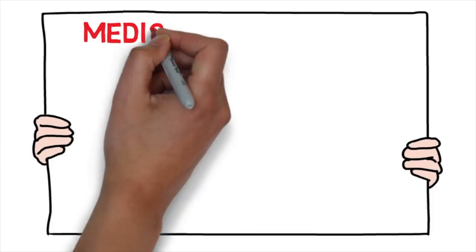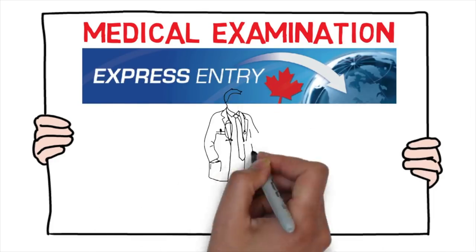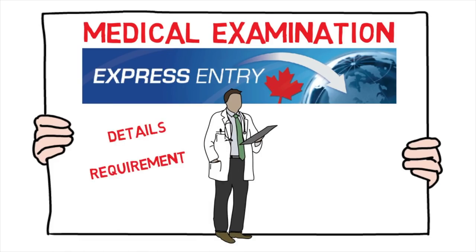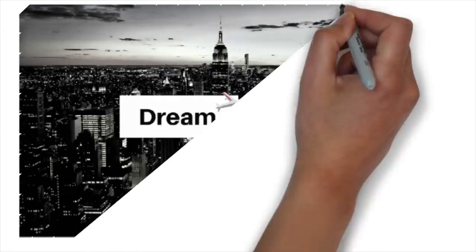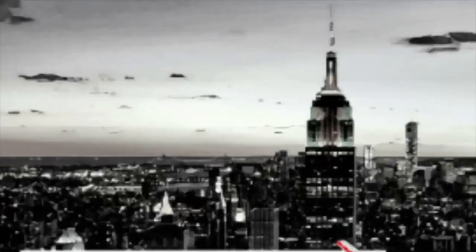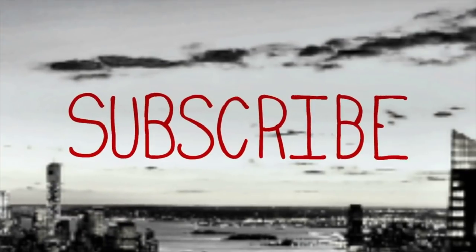Hello guys, in this video I'll be talking about the medical examination for Express Entry to Canada. I'll be covering its details, the exact requirements, the step-by-step process, cost, time involved, validity, and a few tips as well. This is Shitan Shu from Dream Abroad. If you want to immigrate to Canada or Australia without paying hefty fees to consultants, please visit my channel.